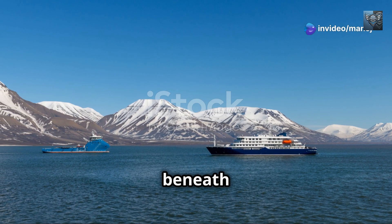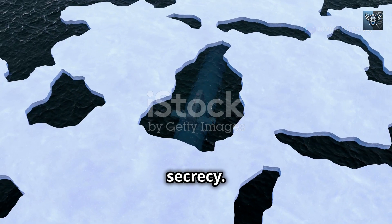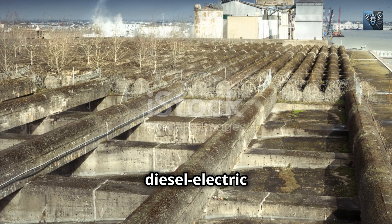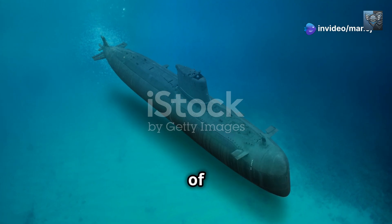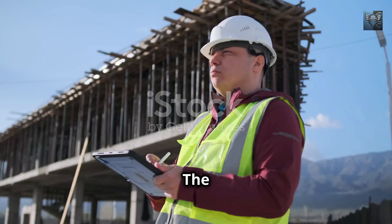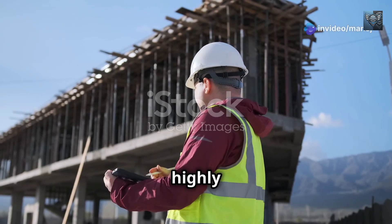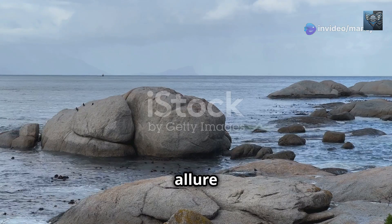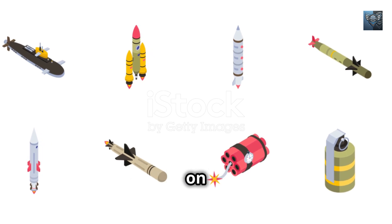Imagine a nuclear submarine gliding silently beneath the polar ice caps, its presence unknown, its mission shrouded in secrecy. Such feats of endurance would be impossible for a conventional diesel-electric submarine, tethered as it is to the surface by its need for air. However, the immense capabilities of nuclear submarines come at a price — a price not all nations can afford. The construction and maintenance of these technological marvels demand vast resources, highly specialized expertise, and stringent safety protocols. Despite these drawbacks, the allure of nuclear propulsion remains strong, a testament to its transformative impact on submarine warfare.